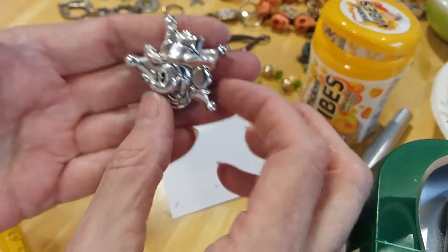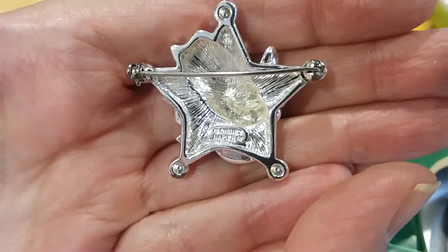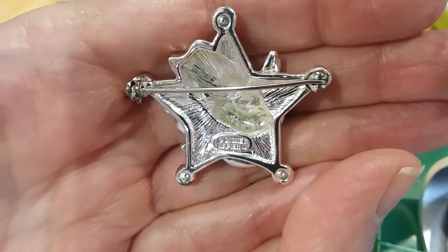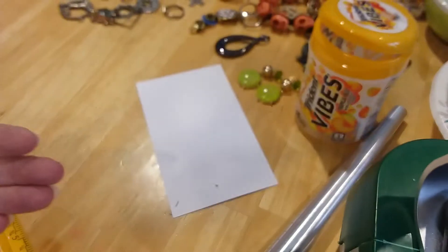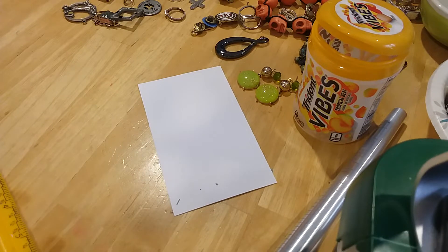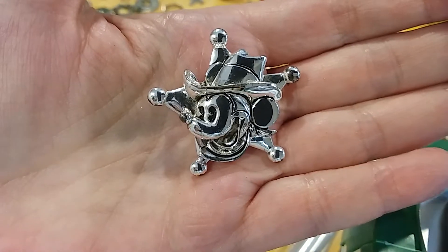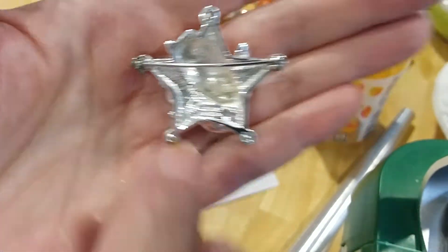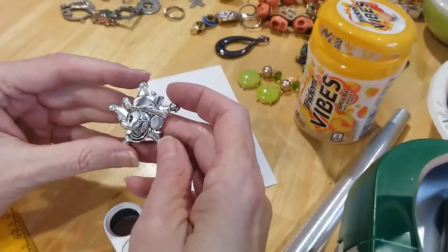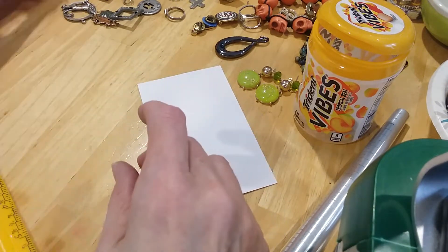Now this cute little Mickey Mouse — looks like the sheriff Mickey Mouse. I can't tell what that says, it's so bright and shiny. And silver — Disney Napier. So this is Disney, and it's marked Disney and it's marked Napier. I didn't know they did that. Wow. That's a third drawer.